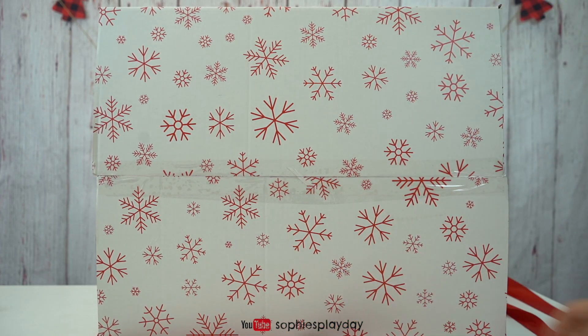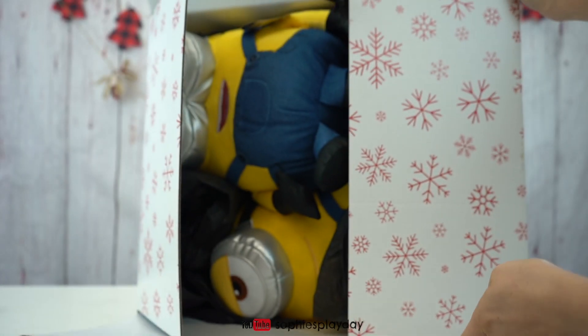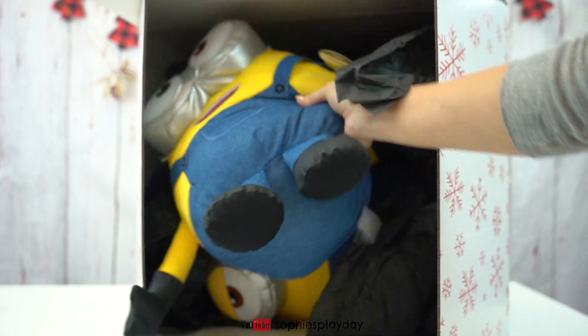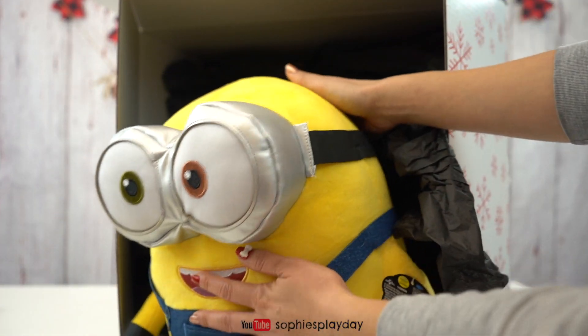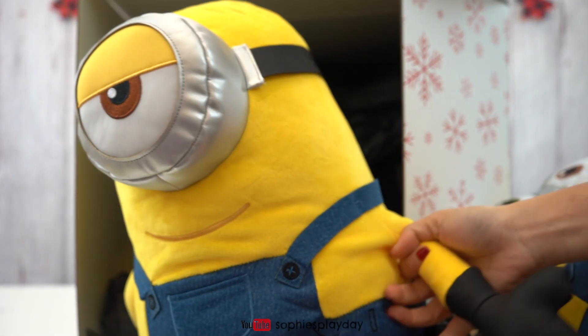Ooh, big big box! Whoa, I see something inside! It's Minions! This is Bob! Oh my goodness, Bob is so big! He's so fluffy! Is this Stuart? I think it's Stuart!